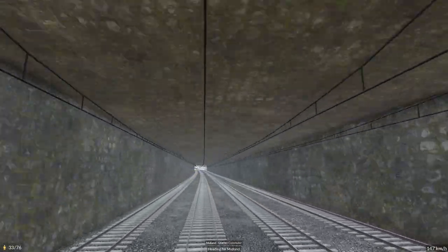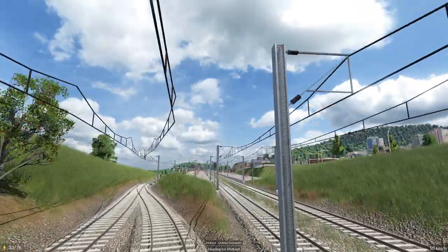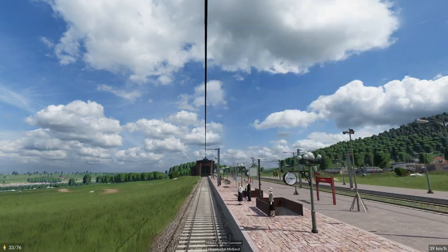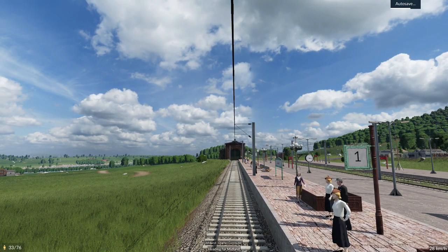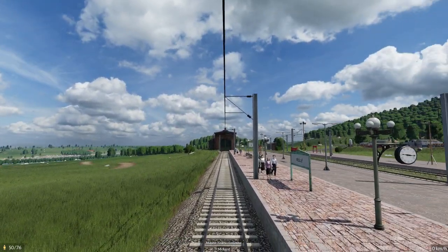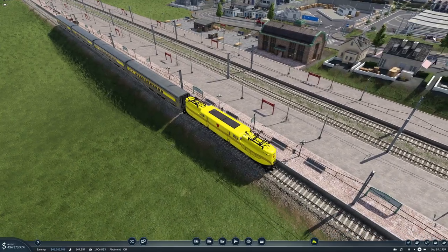I can see Midland over there — it's quite a big town as well. We'll pick up passengers once the autosave is done. We get 54 passengers — that's not bad. So that was a little train ride right there.